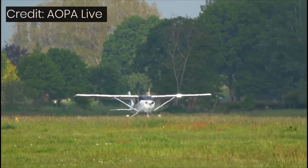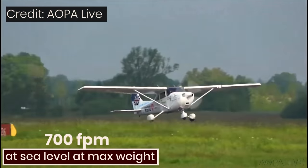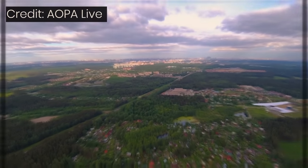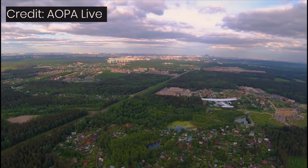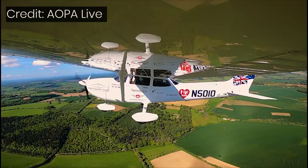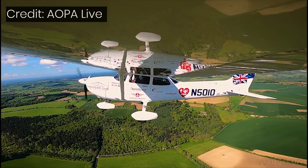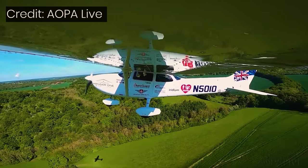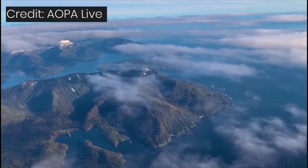Skyhawks climb pretty well too, about 700 feet per minute at sea level at max weight. Payload and climbing ability are a huge differentiator between the 172 and most two-seat trainers. They are, indeed, the two biggest reasons why flight schools choose to operate 172s instead of smaller airplanes.